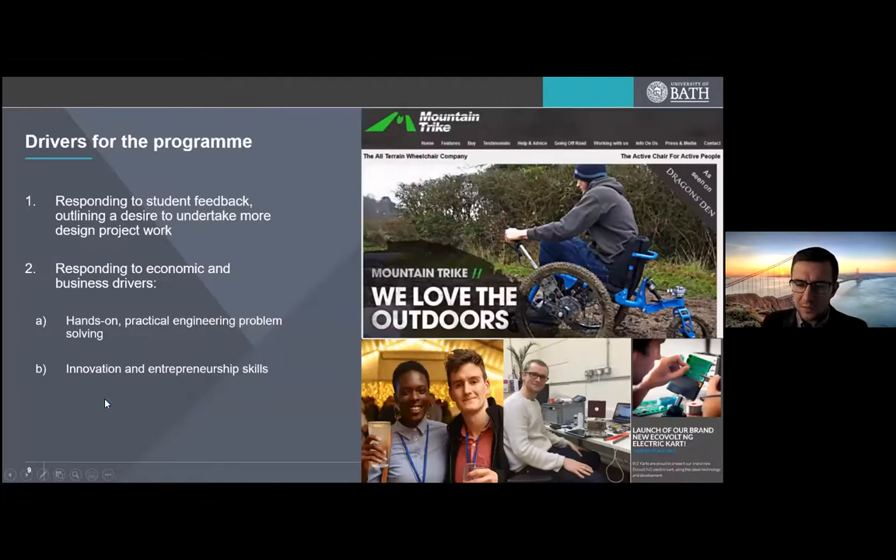The degree programme was created in response to two communities. First, students wanted to do more design project work and get more hands-on. Second, there was increasing economic pressure for people able to practically develop products that are innovative, creative, and encompass all elements that many products now have — an aspect of electronics, mechanical elements, and a software feature. We are also trying to promote engineers showcasing their innovation and entrepreneurship skills, and we've had quite a lot of success with students going on to start their own businesses as a result of this programme.